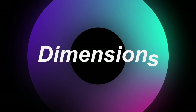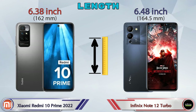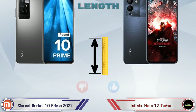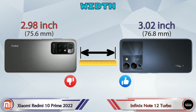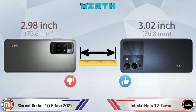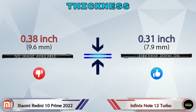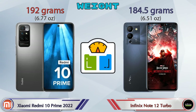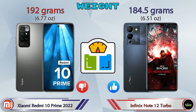Now let's check the dimensions. Length: the 10 Prime 2022 is 6.38 inches and the Note 12 Turbo is 6.48 inches. Width: the 10 Prime 2022 is 2.98 inches and the Note 12 Turbo is 3.92 inches. Thickness: the 10 Prime 2022 is 0.38 inches and the Note 12 Turbo is 0.31 inches. Weight: the 10 Prime 2022 is 192 grams and the Note 12 Turbo is 184.5 grams.